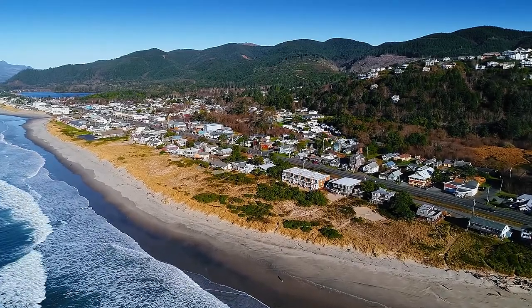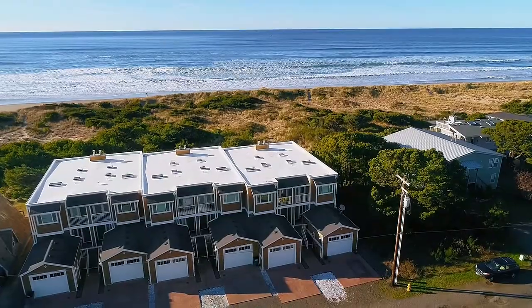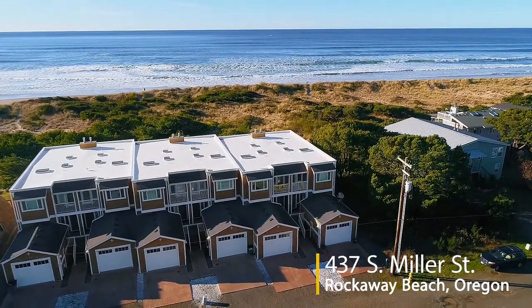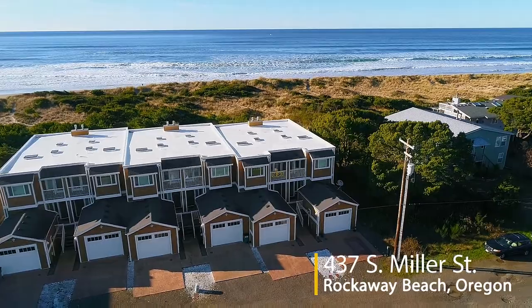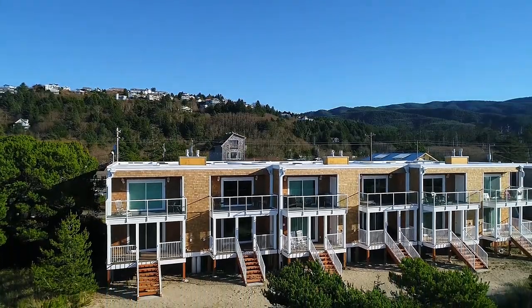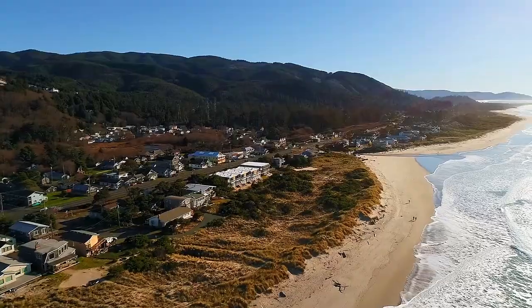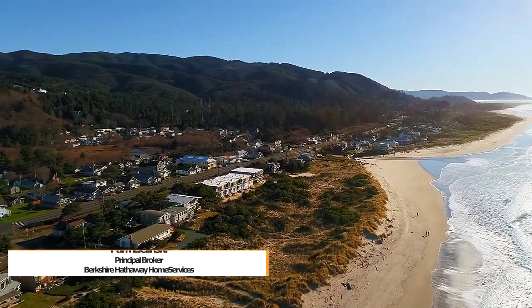Welcome to this fantastic opportunity for a luxury townhome with panoramic oceanfront views on the magnificent Oregon coast. This two-story townhome is thoughtfully designed with multiple decks. Located in Rockaway Beach, you can view the dramatic waves around Twin Rocks and enjoy more than seven miles of soft, sandy beach.